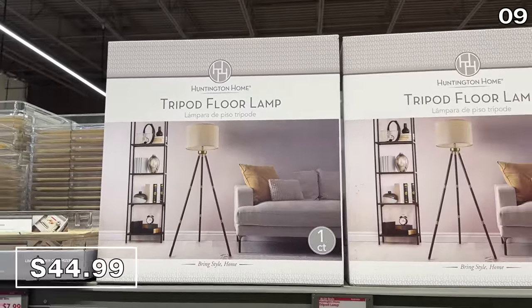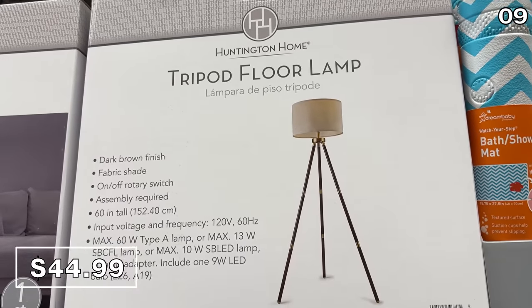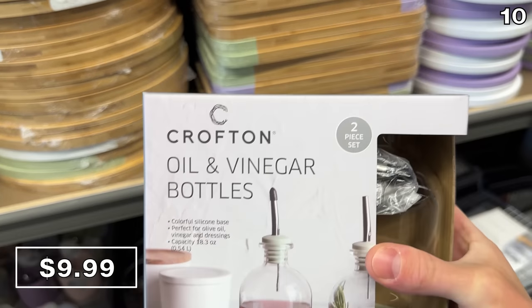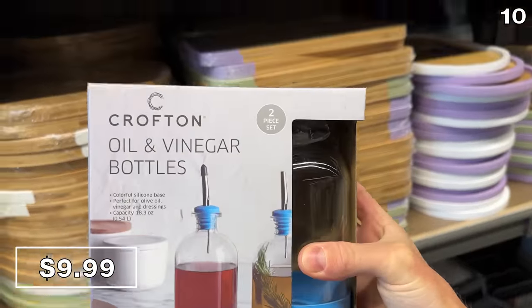My wife Daria had her eye on this tripod lamp at $45 — we don't really need it, but it has a nice modern design. For the next point on my list, oil and vinegar bottles complete with a silicone base which serves as an easy pour grip are $10, available in a trio of color options.